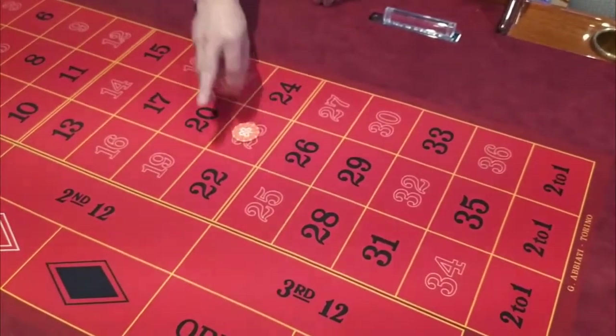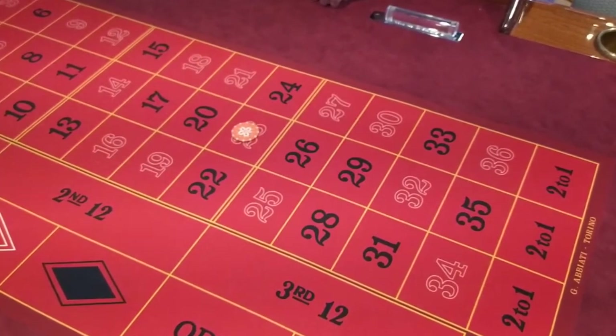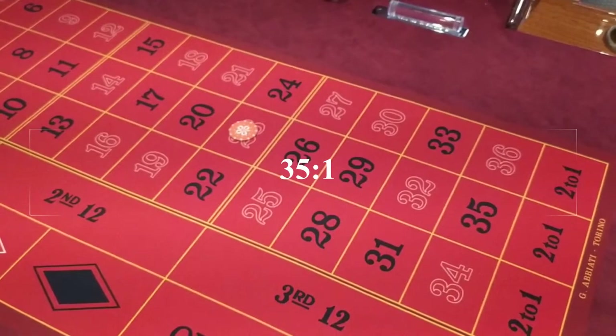Now we move to something much more complicated: paying the winning numbers. For every chip on a winning number, the dealer will pay you another 35 chips — yes, that's true, 35 new pieces for every one on that winning number.